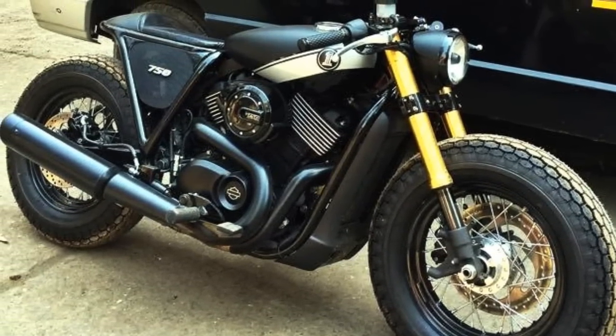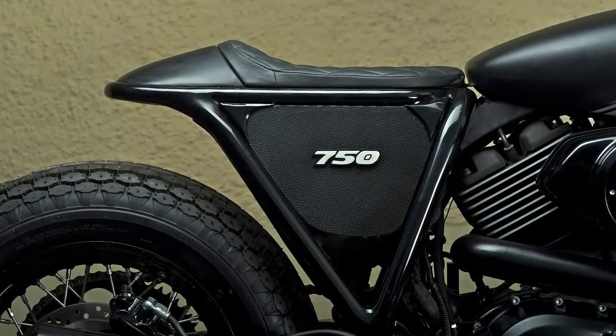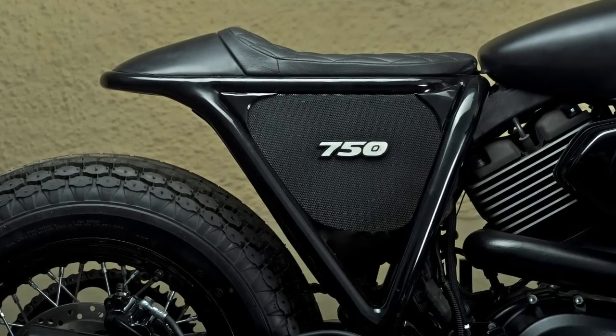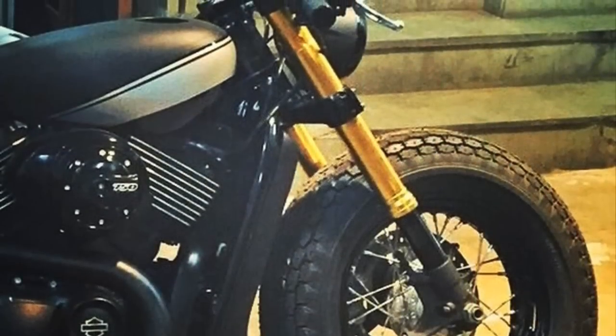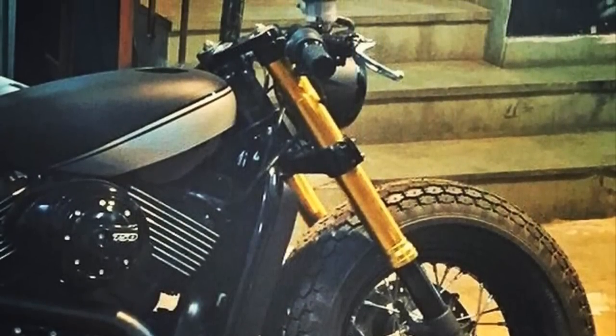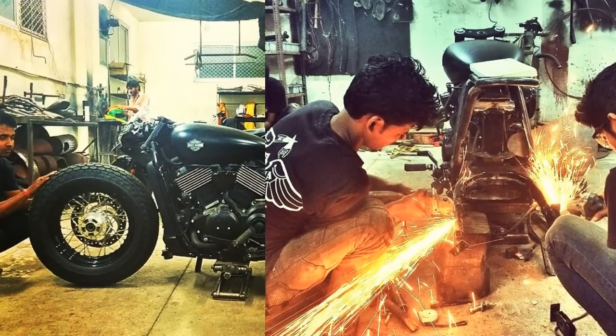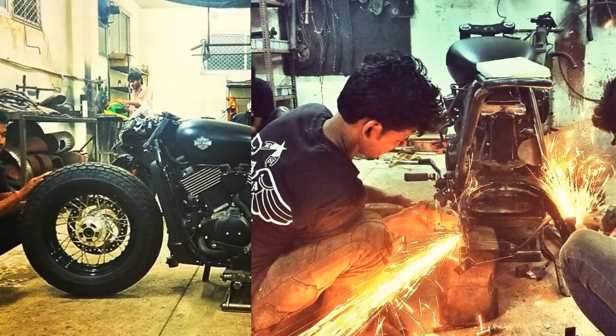The rear frame structure was upgraded to receive a monoshock absorber, which is hidden under the side covers. The front suspension came from a Suzuki GSX-R. The swingarm had to be slightly changed to receive the new tires. And the transmission by belt is now made by chain.